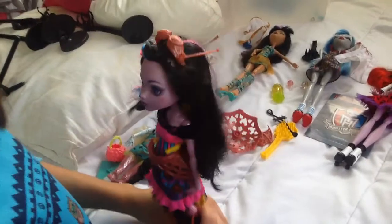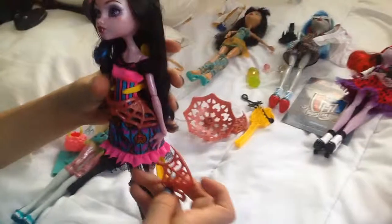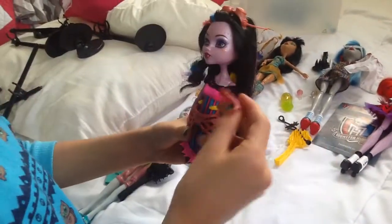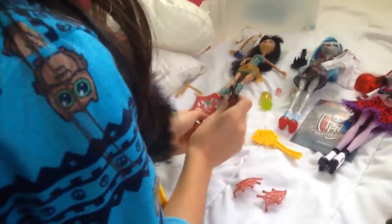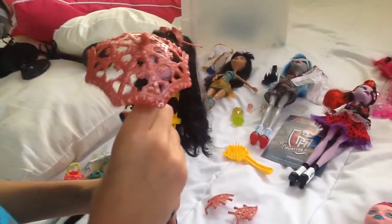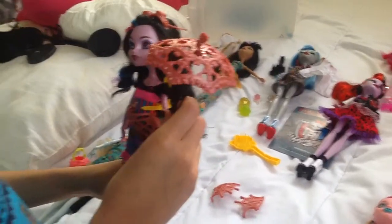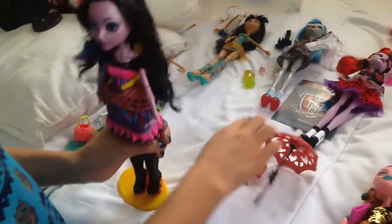And this is Dracubeca — it's a mix of Draculaura and Rebecca. She came with these wings; I didn't put them on her. And this is just a little umbrella. She also came with this hairbrush and here are her little glasses. So cute.